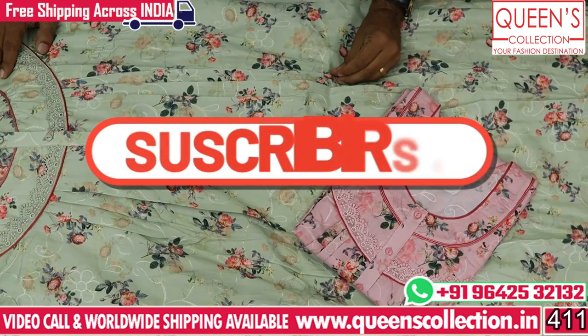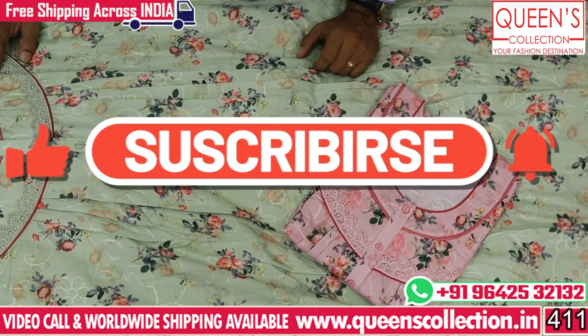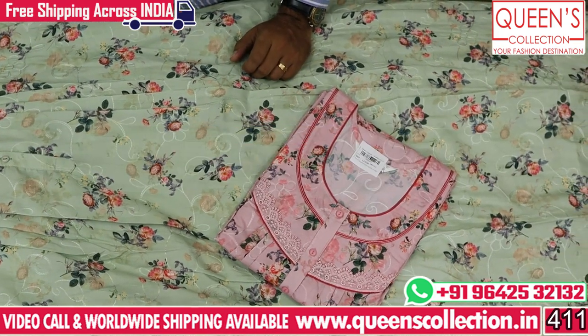So friends, like this video, share this video, subscribe, bell icon and subscribe to the channel. Thank you very much.